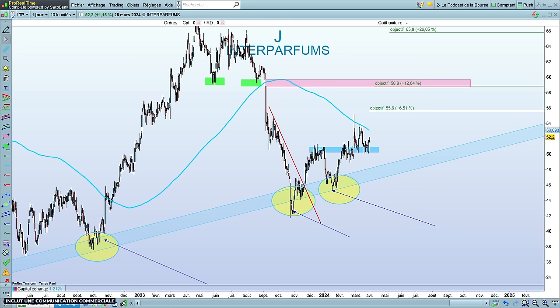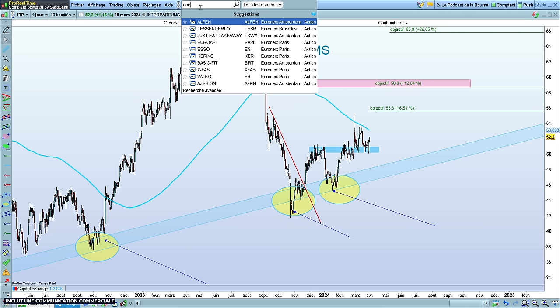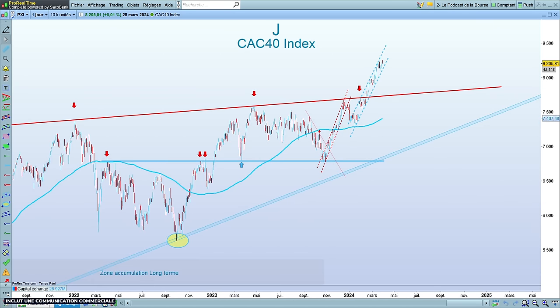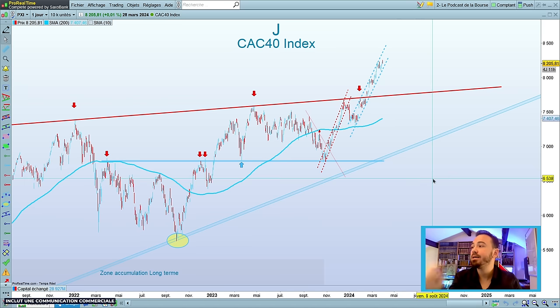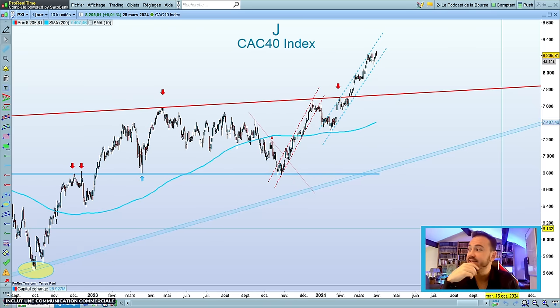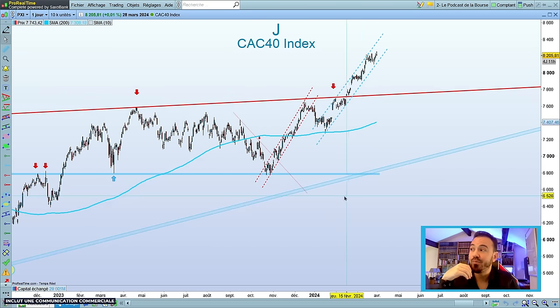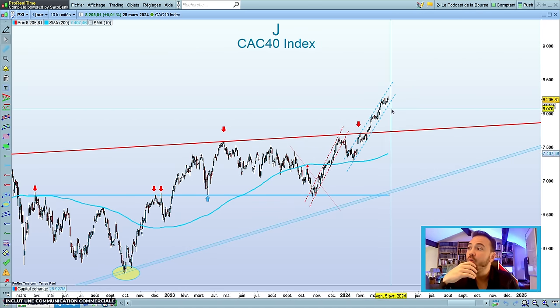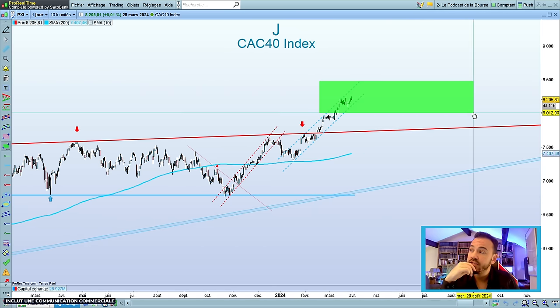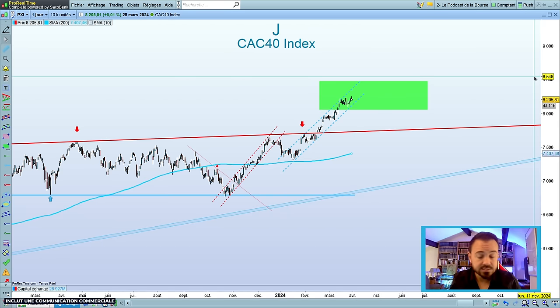On commence par le condensé avec le CAC 40. Voilà, il n'y a pas grand-chose à dire. Pour moi, ça n'a pas forcément d'intérêt aujourd'hui d'analyser le CAC 40 parce que c'est aussi point à la ligne. Le ratio gain-risque, pour moi, il n'est plus bon. Je pense que la majorité de la hausse a été faite. On peut continuer, on peut aller chercher 8500, mais je pense qu'on commence à piétiner et je verrais bien une espèce de range qui se formerait avec plus ou moins de volatilité.